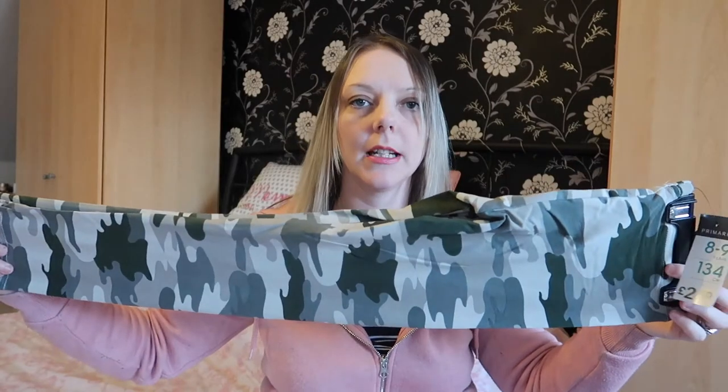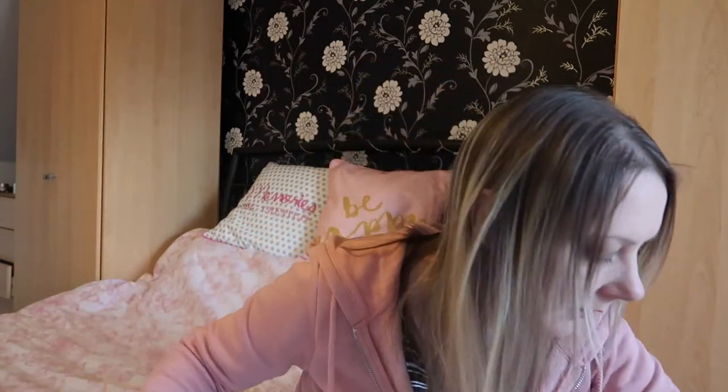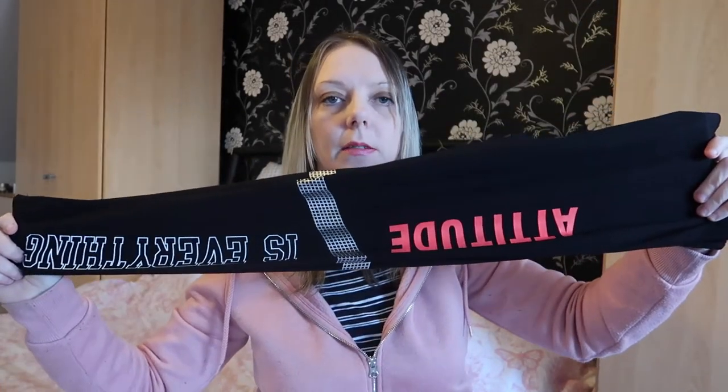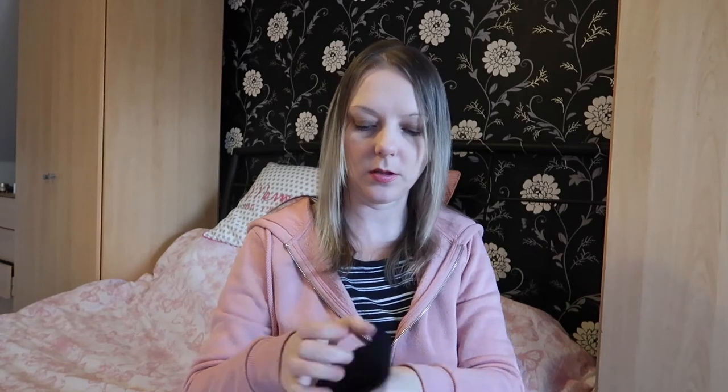Next are these camouflage leggings for Sophie — only two pounds fifty in size eight to nine. Then some pajama bottoms, just blue and grey and black checked, two pounds in the sale in extra small. Next up these leggings for the girls — I got a pair for Sophie and a pair for Amy, they just say 'Attitude is Everything.' They were four pounds, and I'm sure they're going to like those.